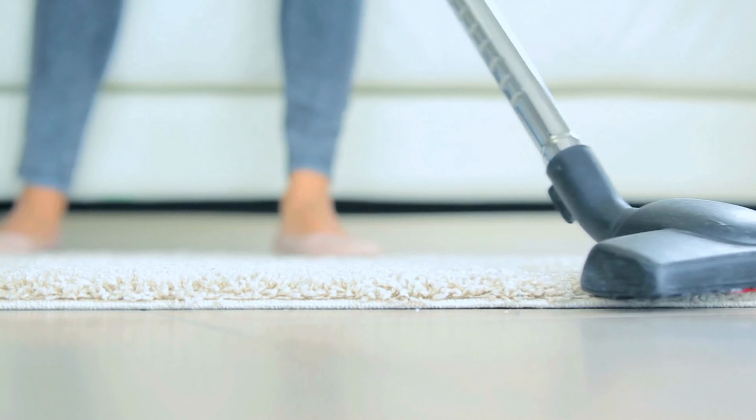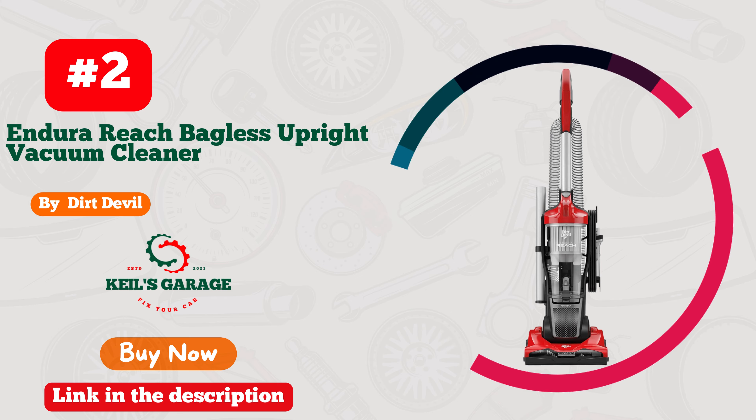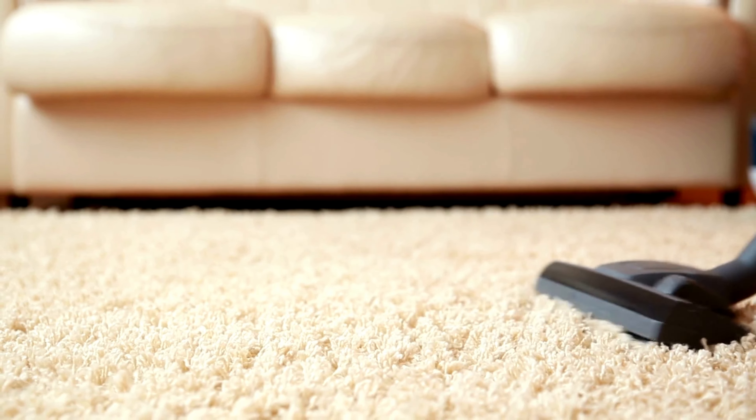Plus, the HEPA filtration ensures that even the tiniest particles are captured, promoting a healthier living environment. Say goodbye to dirt and hello to the Eureka Vacuum — it's a cleaner's dream come true.